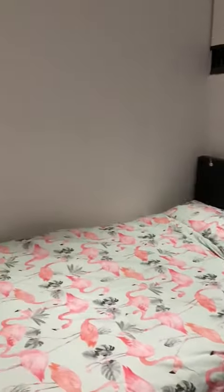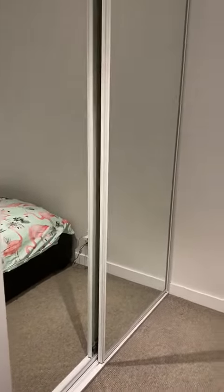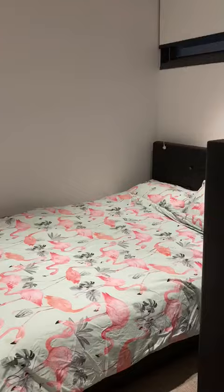So we have the first bedroom and it has built-in robes, so plenty of room for your clothing. It looks like the tenant has a queen-size bed. There's enough room for a queen-size bed and a tallboy.